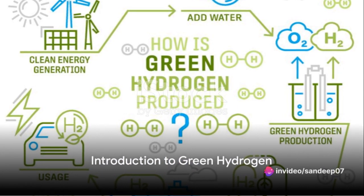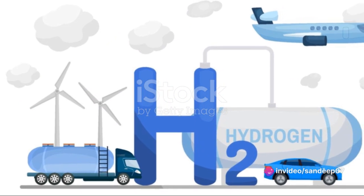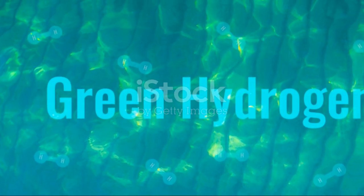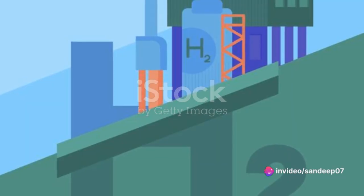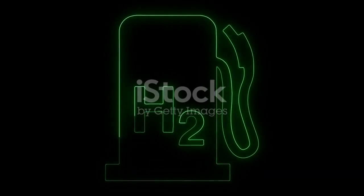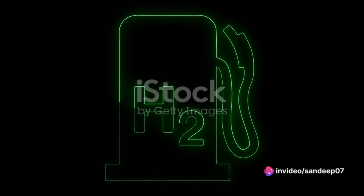Have you ever wondered what green hydrogen is and how it could power our future? Let's dive into the world of this fascinating energy source. Green hydrogen, as the name suggests, is a type of hydrogen fuel that's produced using renewable energy sources like wind, solar, and hydroelectric power. Unlike its counterparts, which are often derived from natural gas or coal, green hydrogen production emits zero greenhouse gases — hence the green in its name. This makes it one of the cleanest fuels on the planet.